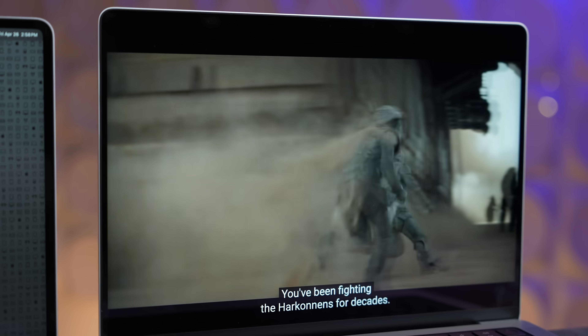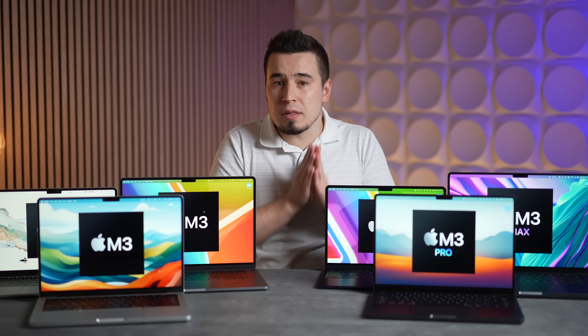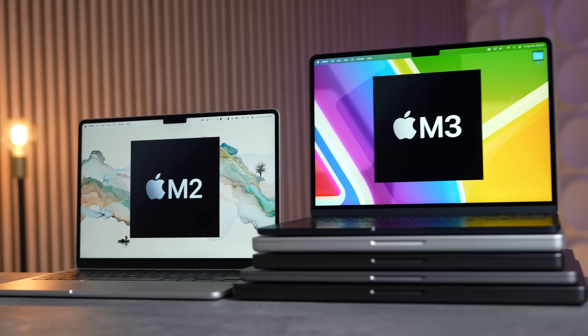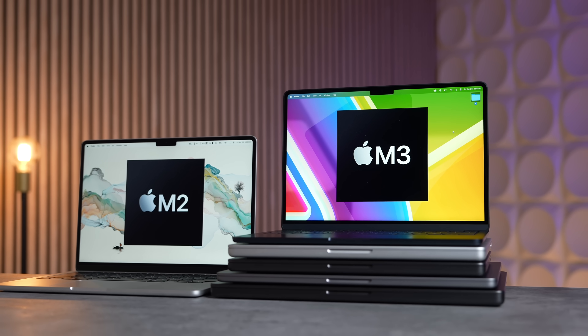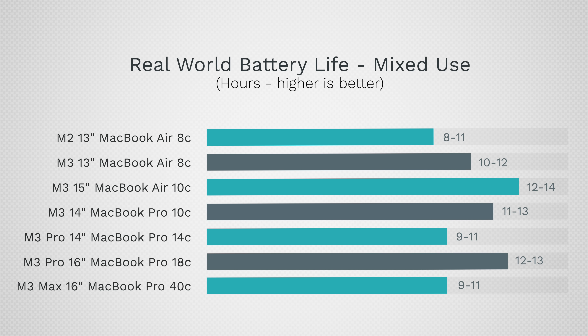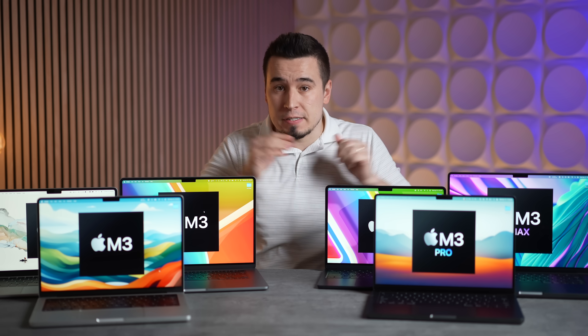In terms of real-world mixed battery life, all the new M3 Macs have gotten about one hour better battery life compared to the M2 chip versions. The best performers are the 15-inch M3 Air and the 16-inch M3 Pro MacBook Pro, as shown in the full battery life chart.